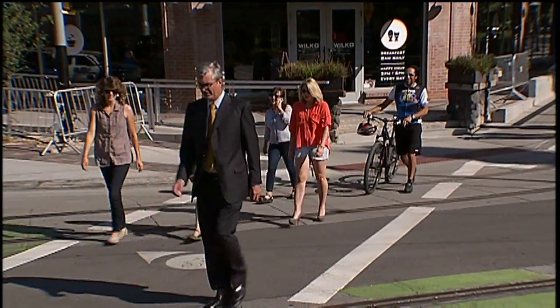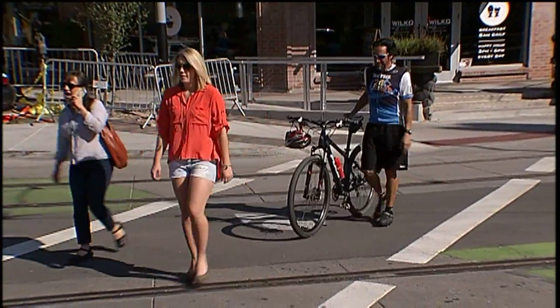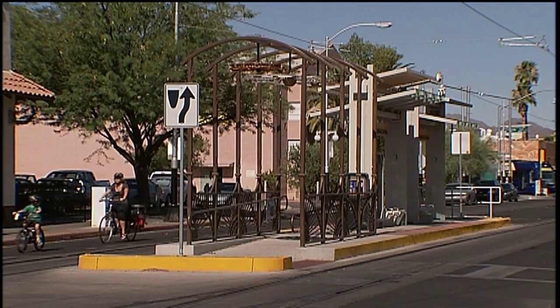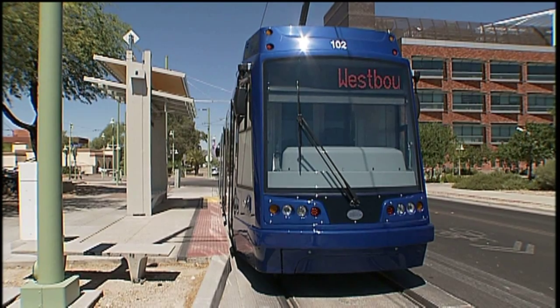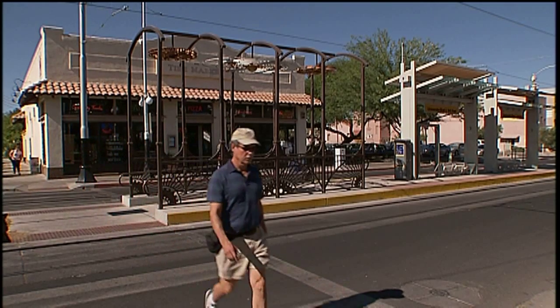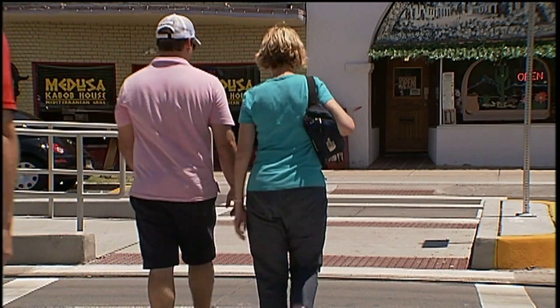Here are some tips for pedestrians moving along the streetcar corridor. Take care when walking over the track to avoid potential spills or catching high heels, canes, or anything with wheels in the track gap. Streetcar stops are located in the middle of the road and on the side of the road, meaning you may be crossing the street to board at stops using new crosswalks. Use only designated crosswalks, and if there is a walk signal, obey it.